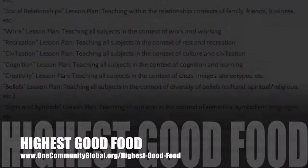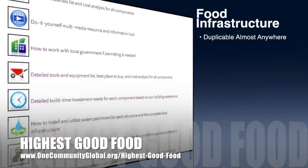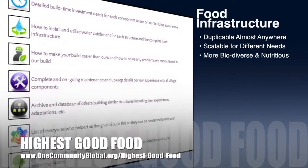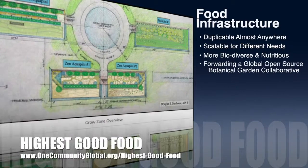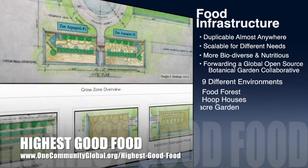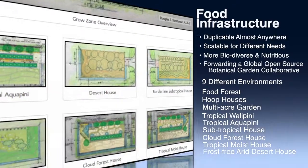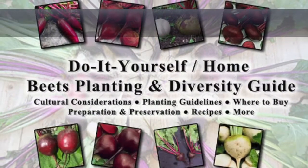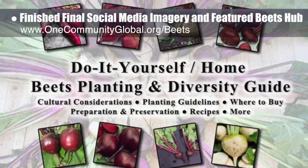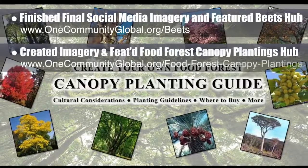One Community's approach to Highest Good Food is duplicable almost anywhere, scalable for different needs, more biodiverse and nutritious, part of forwarding a global open-source botanical garden collaborative, and includes nine different free-shared and duplicable growing environments. This week, the core team working on Highest Good Food finished the final social media imagery and featured our open-source beets hub, our food forest canopy plantings hub.